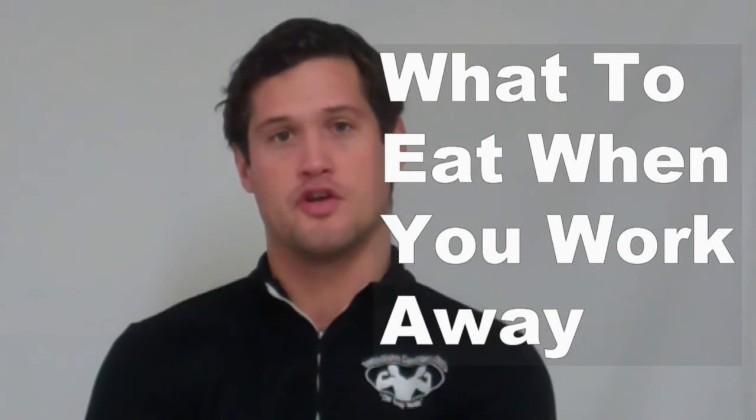Hi, this is Mark from iloveweightloss.co.uk and in today's video I'm going to give you a quick tip that will hopefully help you stay eating healthy when you're on the road working or just simply eating out. A lot of people feel that when they eat out they're kind of stuck to whatever's on the menu and that's all they can eat.